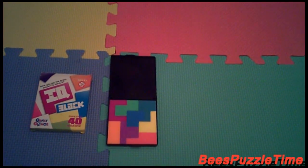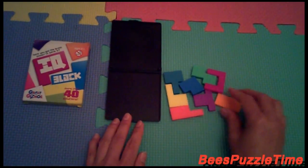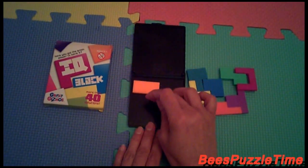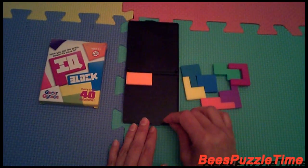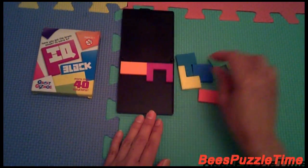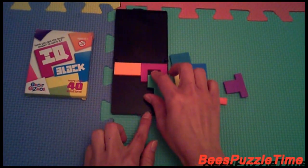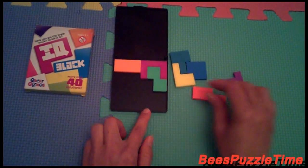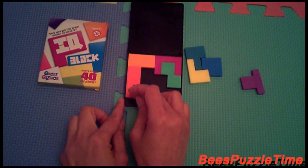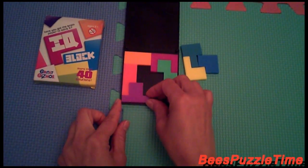Let's go for solution number four. And we start with the orange one. The pink is fitting in there. The green is fitting in like this. And then the purple is fitting in like this, and fitting in like that.